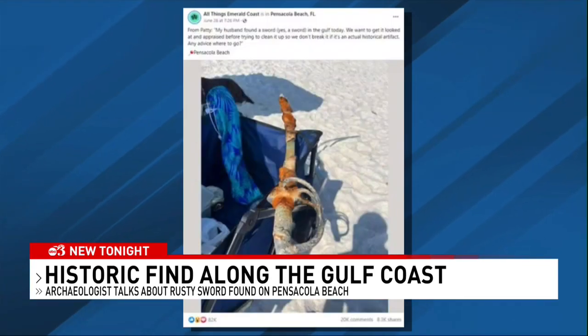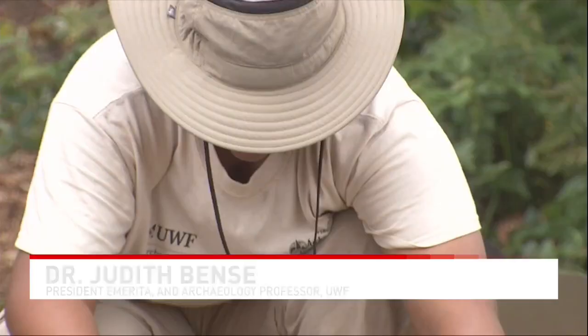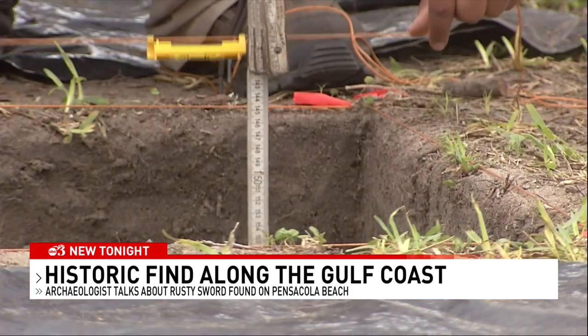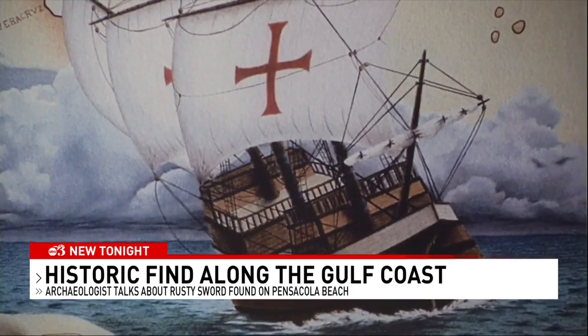Who knew that a lone image of a rusty sword could wield so much fascination? The thrill of discovery is something that is very, very special. Dr. Judith Benz has led UWF's archaeology program in some big discoveries over the years, including historic shipwrecks.